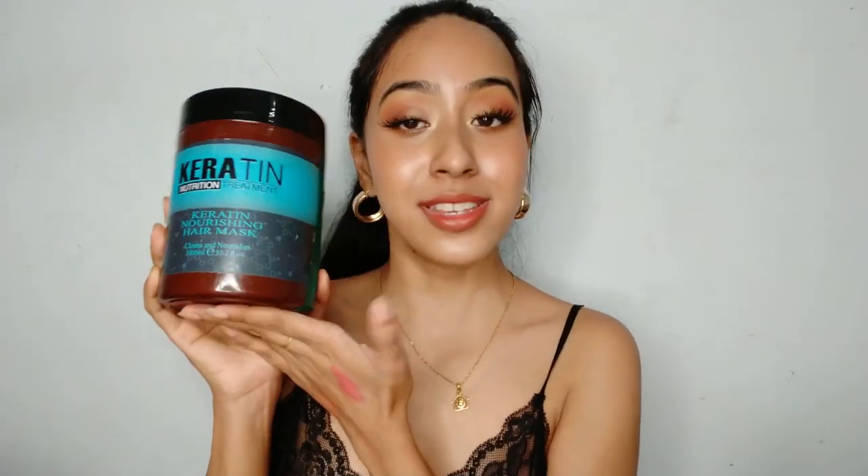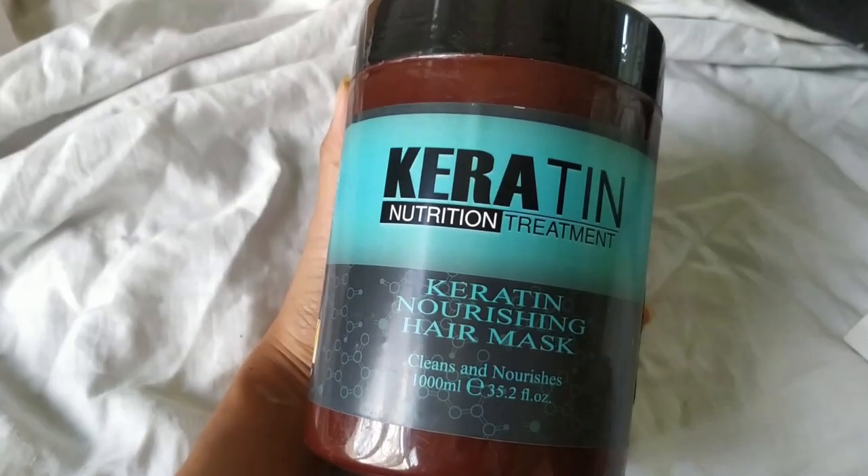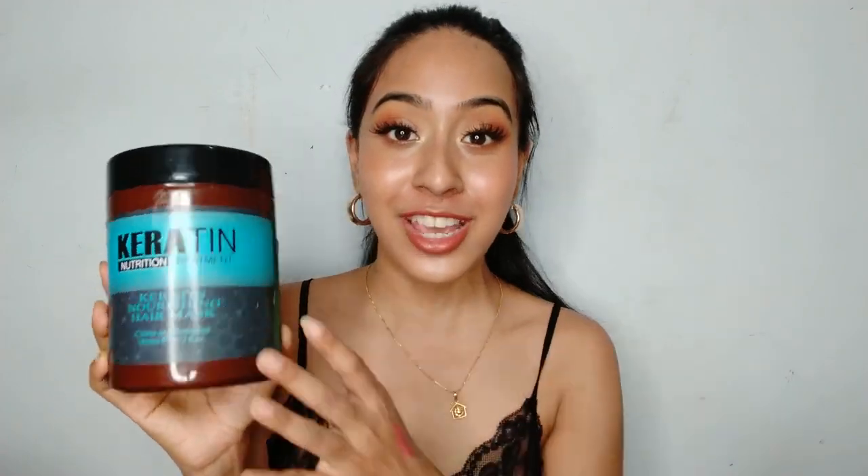Another thing I got is this huge hair mask. I've been using it ever since I got it and I really really love it. It's even larger than my head. It retails for about 295 rupees and you get so much product — it's a real saver. I use it every time before I wash my hair, and my hair feels very very soft after using it.